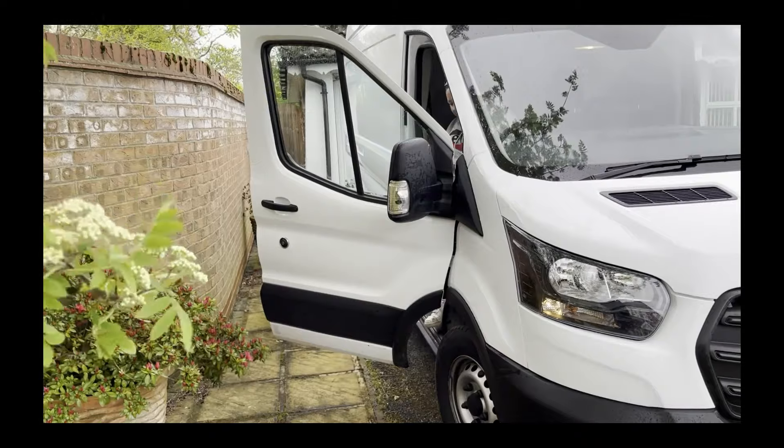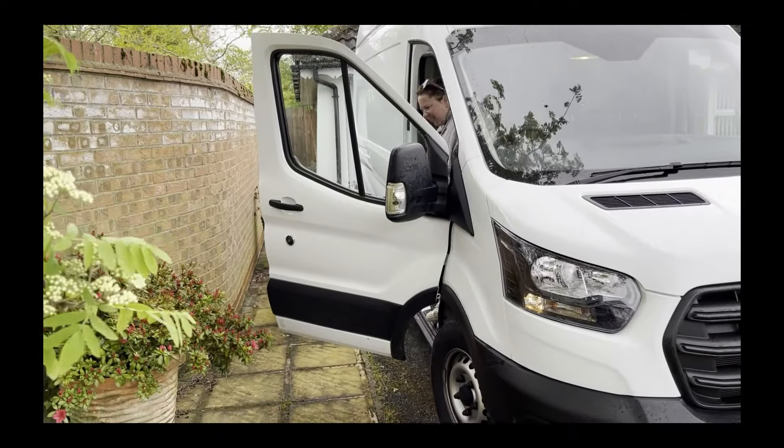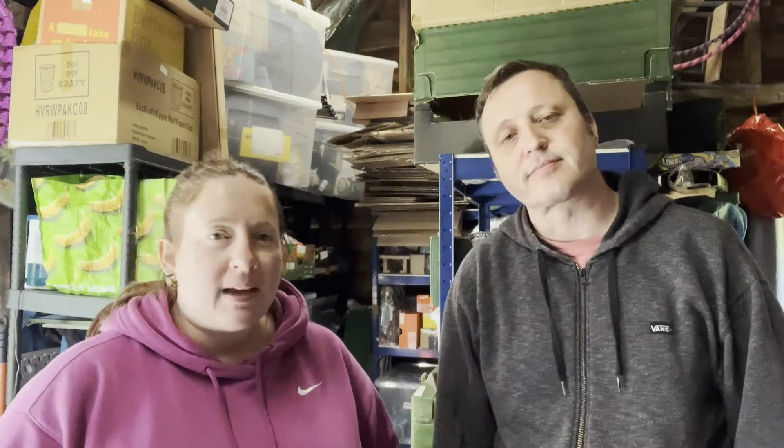We filled the van twice — once full of furniture for the tip: mattresses, bed frames, drawers, desks, some of which we took apart. The second load was garden items — big plant pots, there must have been 20, some of them huge, all with plants in. We also had benches and tables to drop off at different people's places.